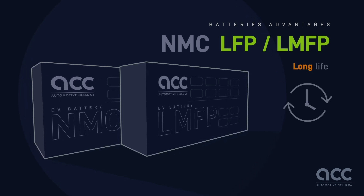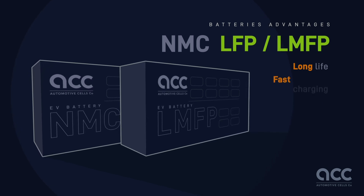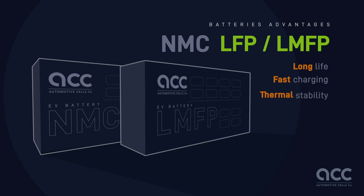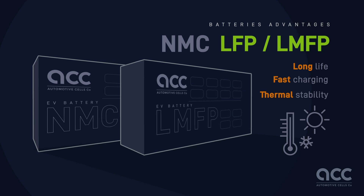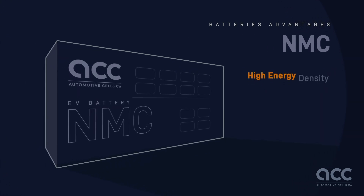Both NMC and LMFP technologies boast several advantages. Long cycle life — no need to replace your battery, it is made to last as long as your vehicle. Fast charging for quick top-ups on longer journeys. Thermal stability ensures safe operation across various temperatures, whether it's freezing cold or scorching hot.